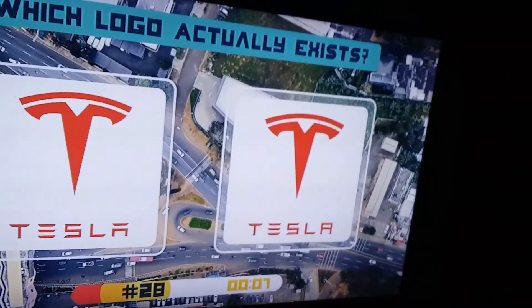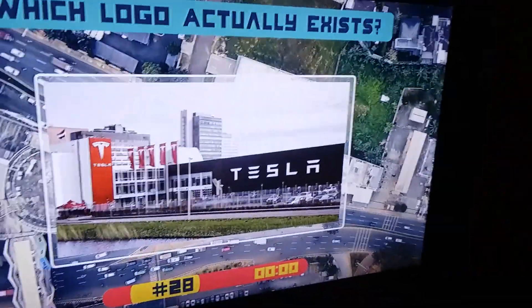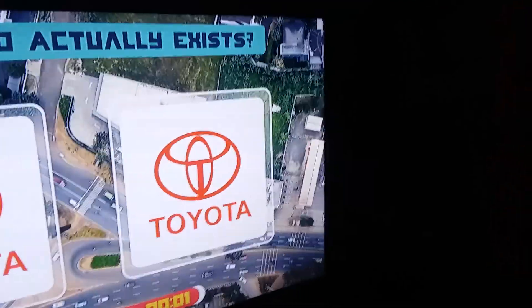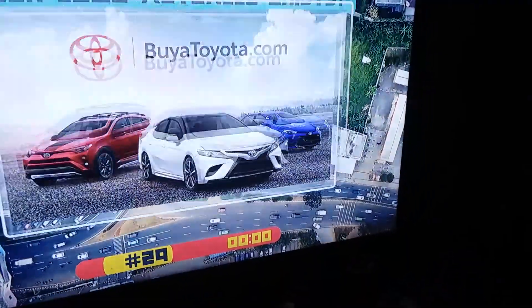Tesla — I like Teslas. I'll tell you right now it's that one, I'm not sure, it might be that one. I got it right, let's go! No I'm just joking... I got it right, okay. Toyota — you can clearly see that one, duh, it's this one. Okay, I'll count that one right because I didn't see the thing.